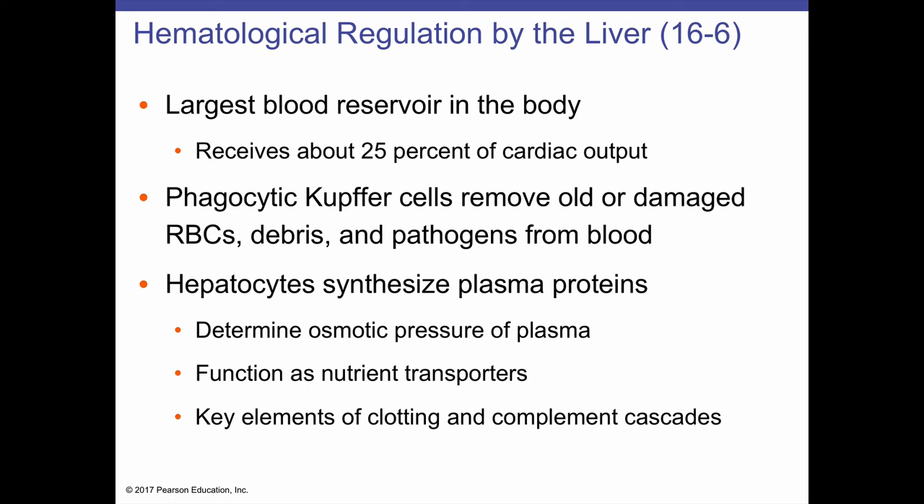When blood glucose is too high, the liver removes glucose and synthesizes the storage compound glycogen. When too low, the liver breaks down stored glycogen and returns glucose to circulation. The liver is particularly sensitive to insulin — produced when blood sugar is too high — and glucagon, produced when blood sugar is too low. The liver also removes circulating toxins and metabolic wastes for later inactivation or excretion. Hematologically, the liver has the largest blood reservoir in the body, receiving about 25% of cardiac output, and Kupfer cells remove old or damaged red blood cells, debris, hemoglobin proteins, and pathogens, and can stimulate an immune response as antigen-presenting cells.